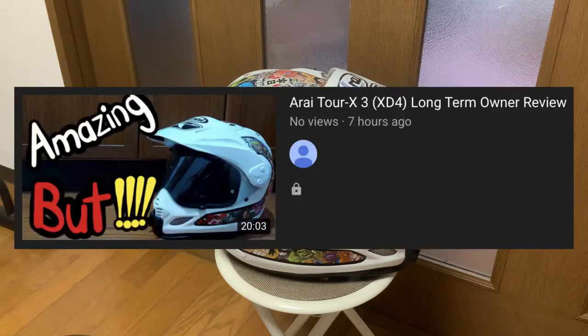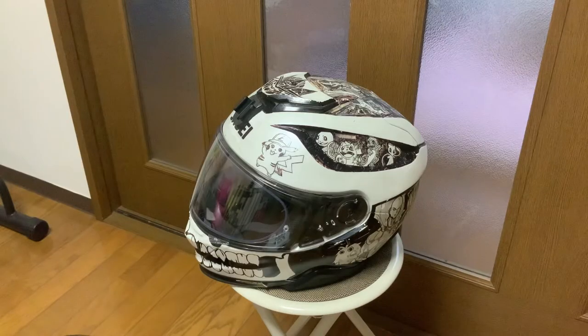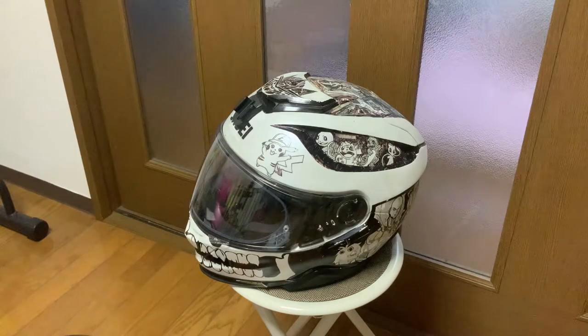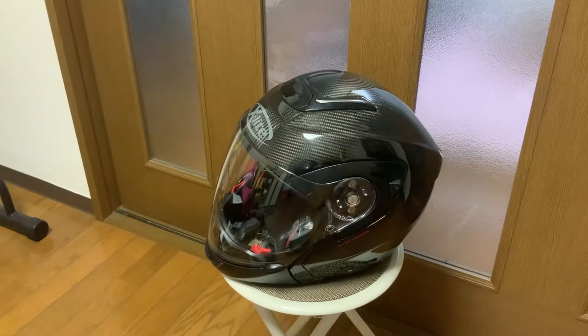If you're keeping up with my channel, you saw my Arai last week. Two weeks ago, you saw my Shoei, and you heard my riding experience with helmets before these three. And finally, you get to see my X-Lite.